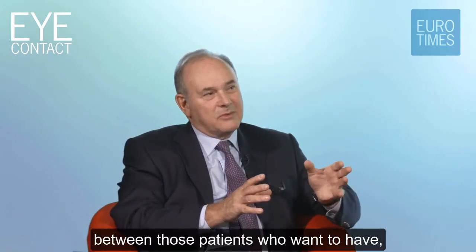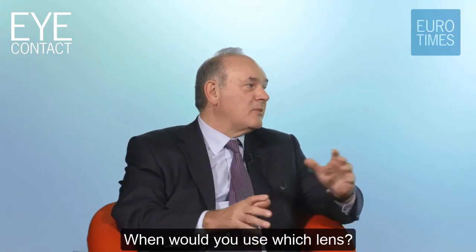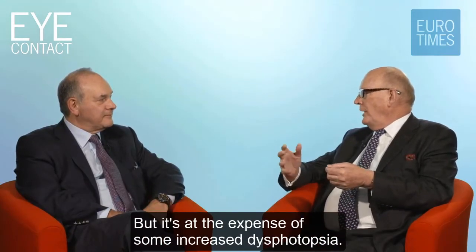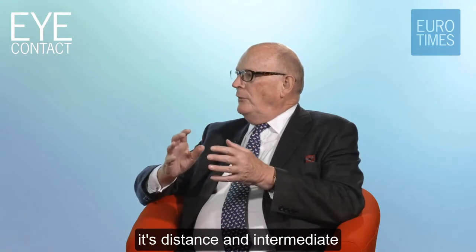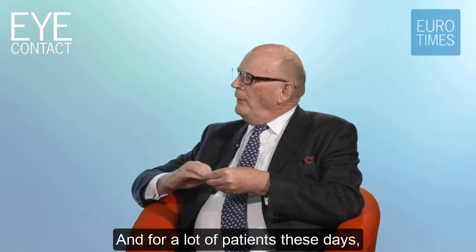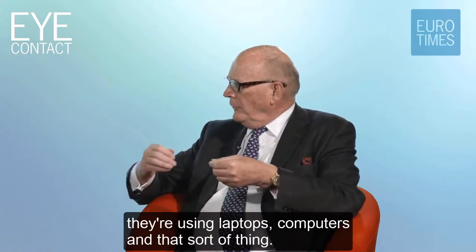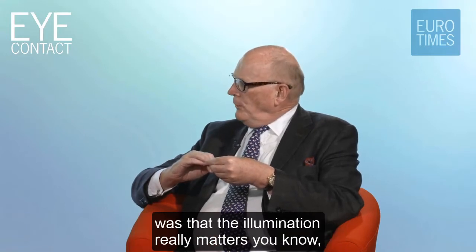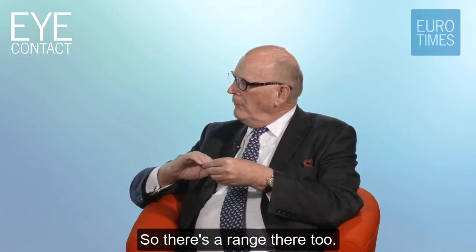How do you distinguish between patients who would be suitable for an EDOF lens versus a trifocal? When would you use which? With a trifocal, you get better near vision, but at the expense of some increased dysphotopsia. With EDOF lenses, it's distance and intermediate, but with a bit of monovision you can extend that range of focus quite well. A lot of patients these days don't need to read up close - they're using laptops and computers. Illumination really matters too; in very good bright light, patients can read much better.